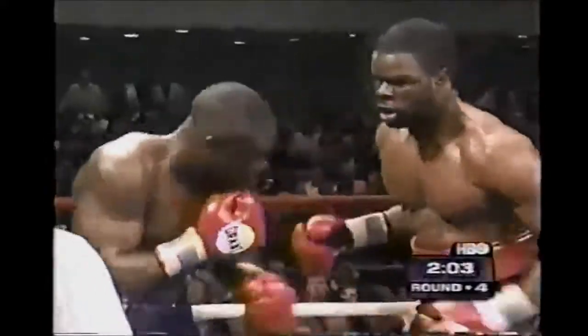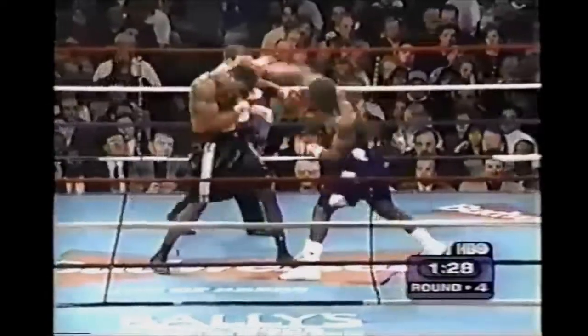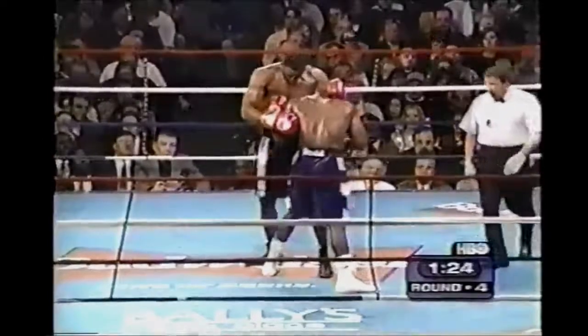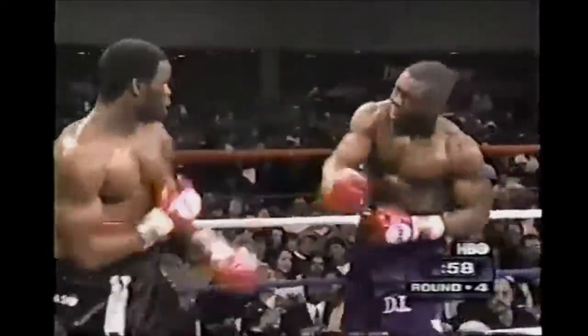Straight right hand landed for Grant. Izon a little wobbly now as he goes back into the ropes. A 252-pound guy throwing 65 punches per round — he's working. Throwing many body punches too. Good right hand, good right hand. That seemed to have hurt Izon badly. Let me tell you, he's hurt.